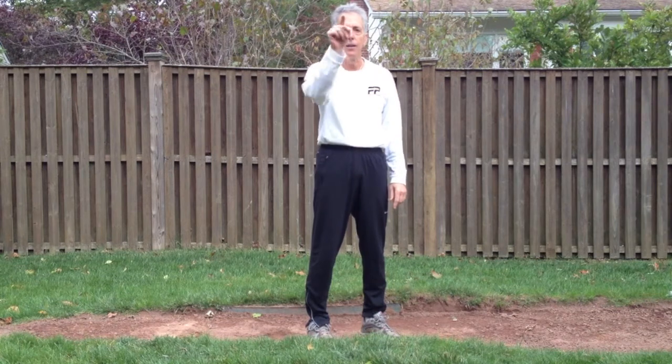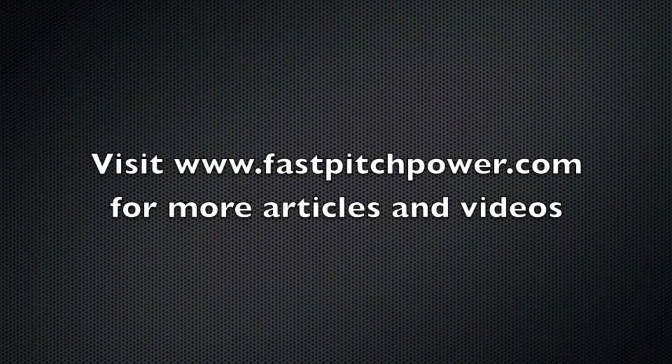Timing is very important. In hitting, in any athletic endeavor, timing is critical. As it relates to windmill pitching, your pitch starts when your stride foot lands and you're in power K position. I hope this has been useful to you. Keep your questions coming — we're happy to try to answer them as best we can. Talk to you next time. Thank you.